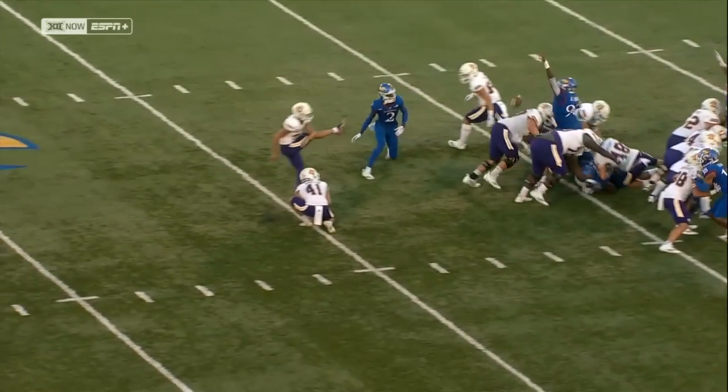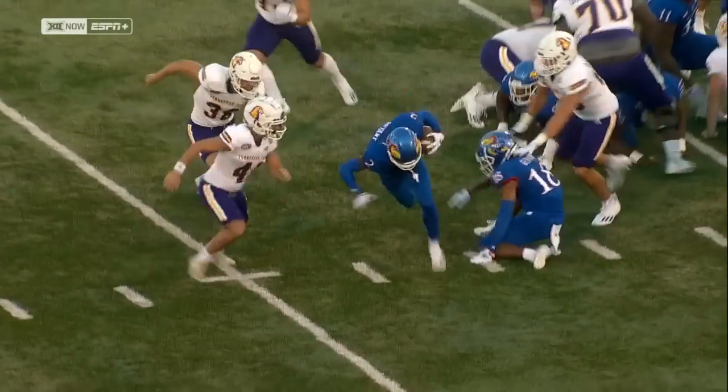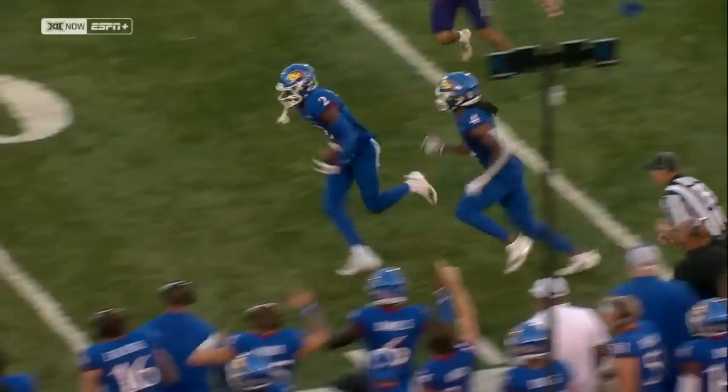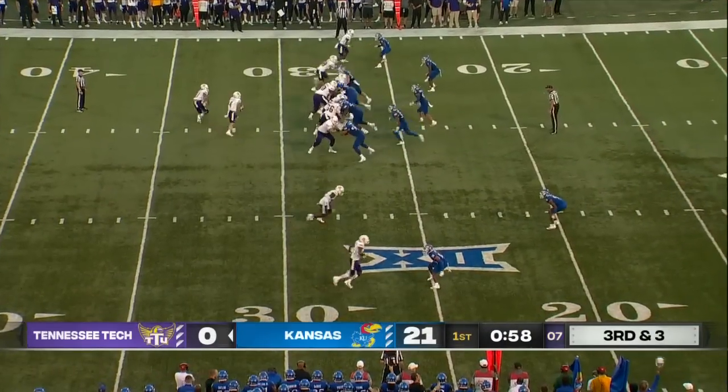Right up the middle, the push, and then it was the effort — getting the hand up to knock it down. And then Bryant does the rest. They love how physical that group is.